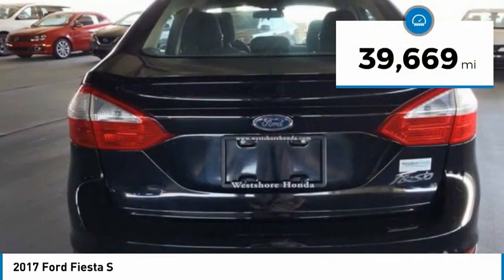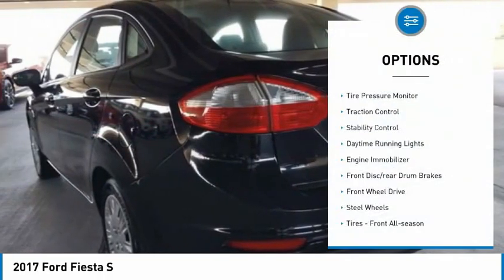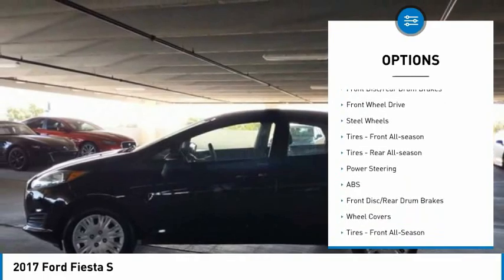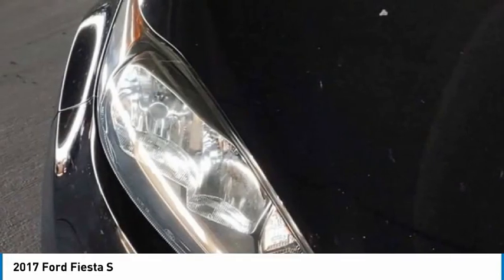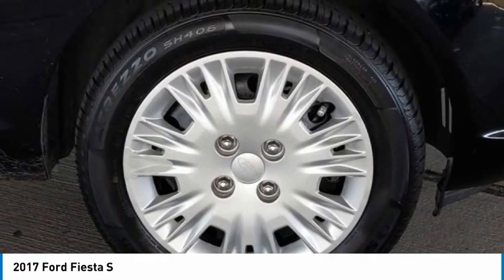This vehicle has less than 40,000 miles. Here are some of this vehicle's great options: tire pressure monitor, traction control, stability control, daytime running lights, engine immobilizer, front disc, rear drum brakes, FWD, steel wheels, front all season tires, rear all season tires.